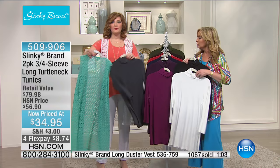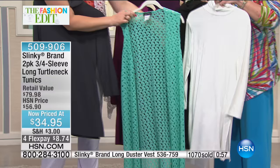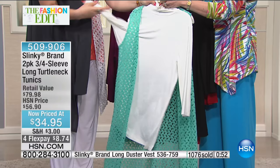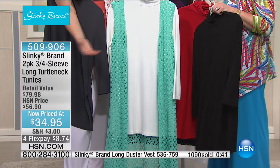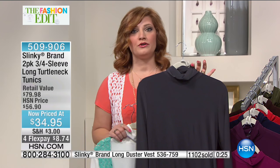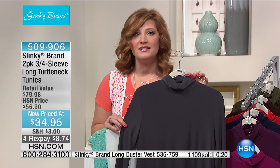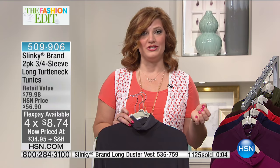Imagine doing the black ivory and draping this beautiful mint crocheted duster over it — transitioning into spring effortlessly. Add a beautiful RJ Graziano necklace, some turquoise jewelry, or a necklace from Heidi Doss to jazz it up for the evening. We sell one turtleneck every day on HSN.com for $56.90. We're doing the two-pack at $34.95 with four flex — that's $8.74, or five payments with the HSN credit card.